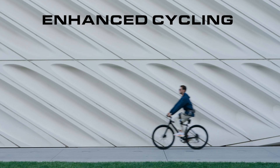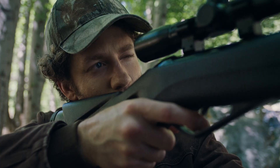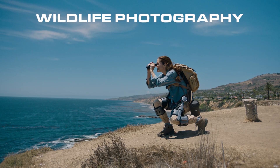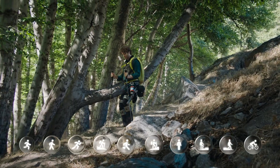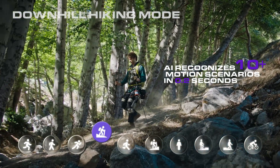From standing to climbing. From adventure to exploration. Always one step ahead. Ascentus adjusts for you, with automatic AI recognition of over 10 motion scenarios.